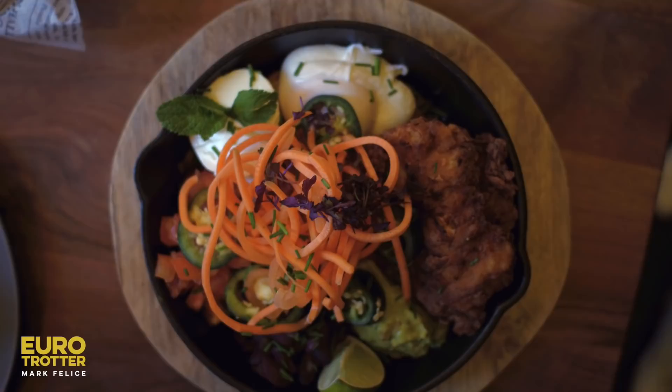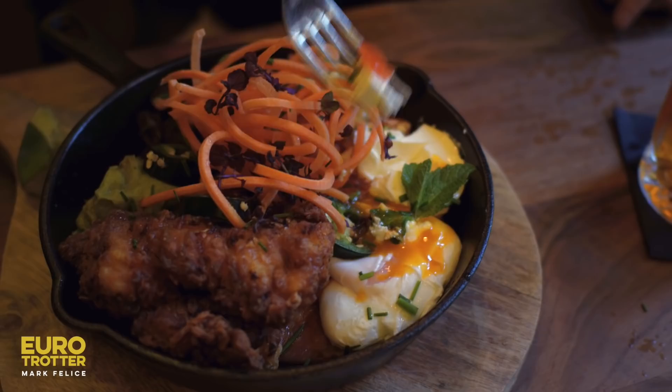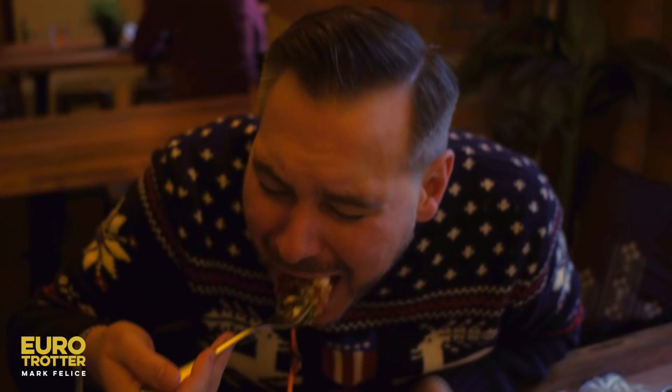Finally, the best huevos rancheros I've ever had — a crispy tortilla topped with perfectly poached eggs, fried chicken tenders, shoestring carrots, jalapeños, guac, tomato salsa, and fresh squeezed lime juice. Holy crap. Wow. Lunch was amazing. I'm gonna need a nap after this.